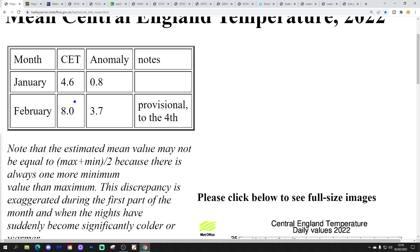So we're going to start off with the Central England Temperature. The CET for February is standing at 8.0 degrees, which is 3.7 degrees above average. It came down a little bit yesterday but it's still significantly above average.